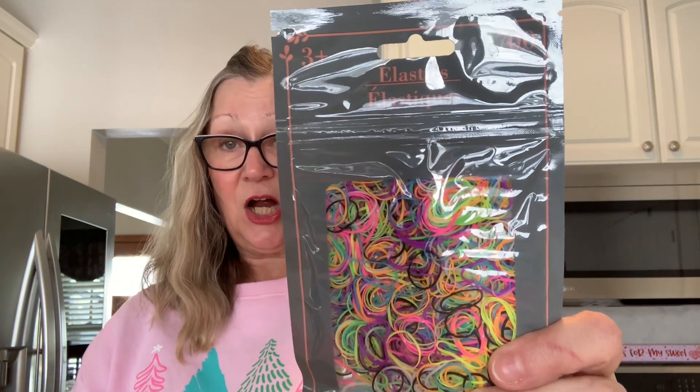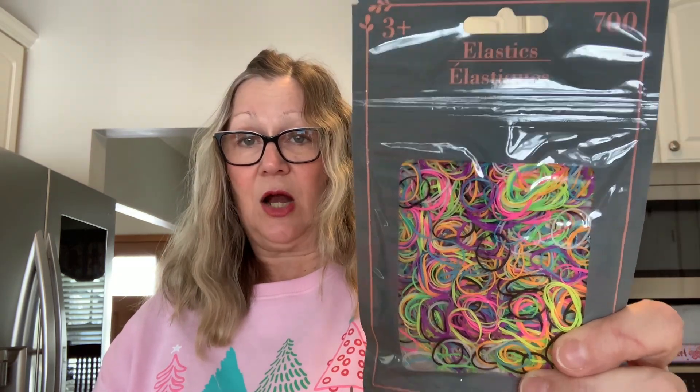I also picked up these elastics. You get 700 in here and these are actually for Barbie — we're going to do Barbie's hair, put it in braids and stuff like that. These will work really cute with Barbies, and there are pretty colors in there too. I just think that's really pretty.